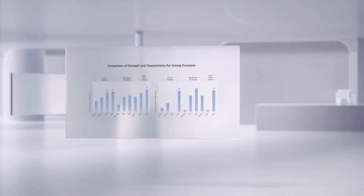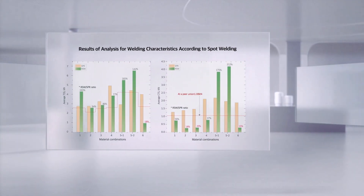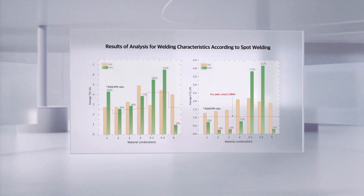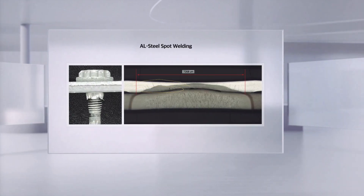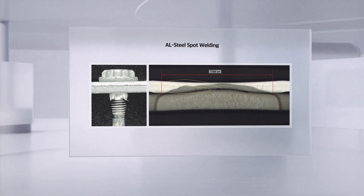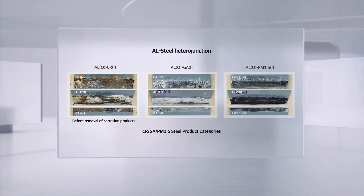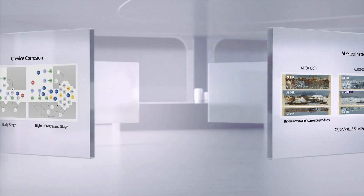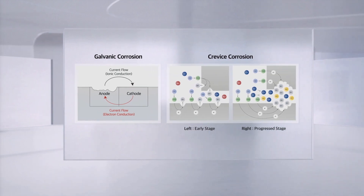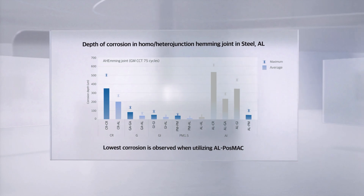Because multi-materials are composed of two separate materials, bonding durability and corrosion prevention are areas that POSCO is focusing on to improve product performance. Using spot welding, brazing, and FDS bonding methods among others, along with the development of PostMAC 1.5 with excellent corrosion-resistant properties, POSCO is setting higher research and development targets to advance bonding and corrosion mitigation technology for multi-materials.